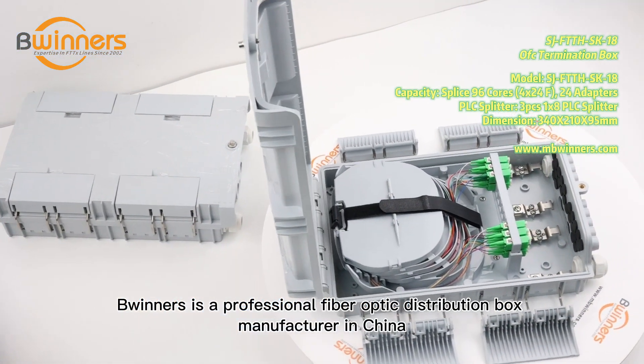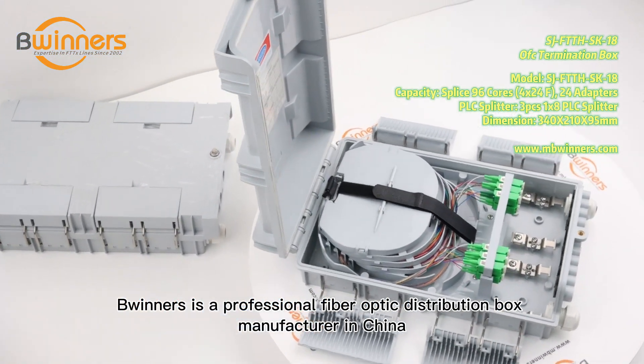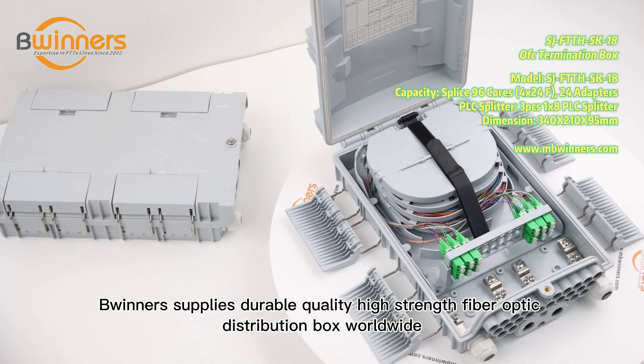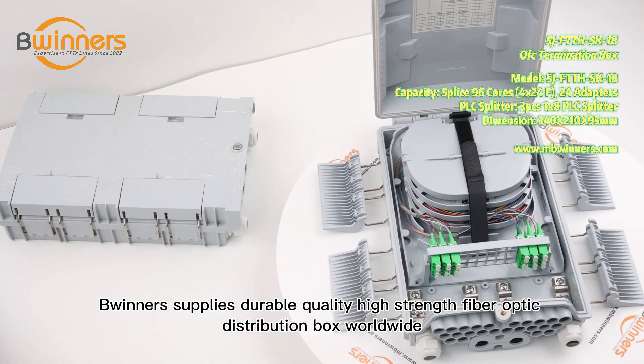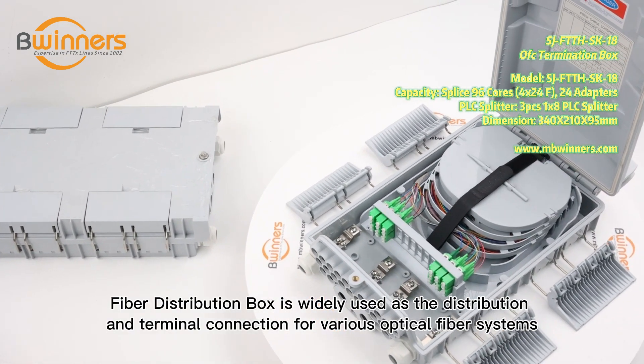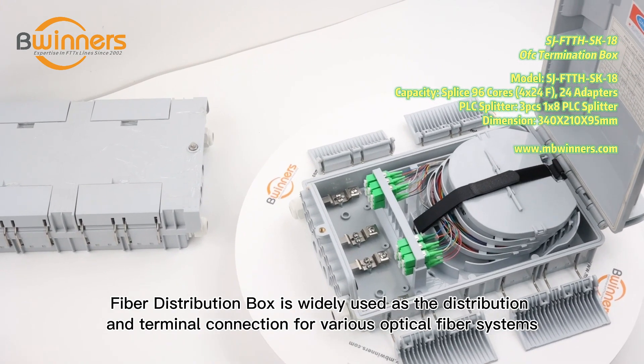Bwinners is a professional fiber optic distribution box manufacturer in China. Bwinners supplies durable, high-strength fiber optic distribution boxes worldwide. Fiber distribution box is widely used as the distribution and terminal connection for various optical fiber systems.